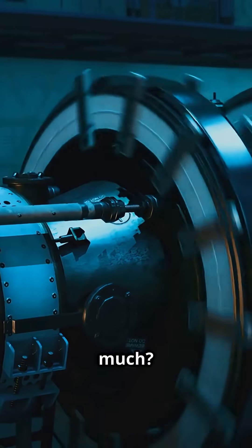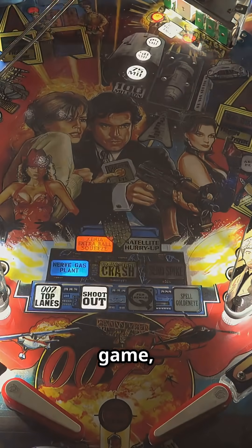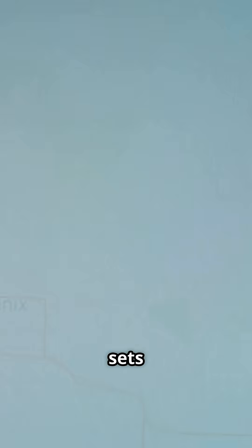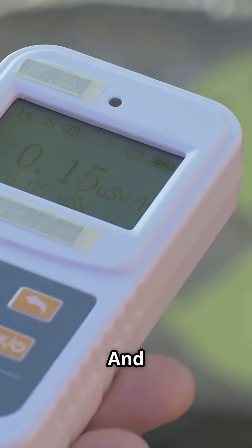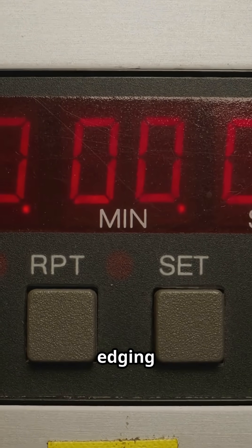Why so much? Because neutrons have to hit more atoms before escaping. Think of it like a pinball game, but where every bounce sets off another explosion. And if you listen closely, the ticking speeds up, edging toward catastrophe.